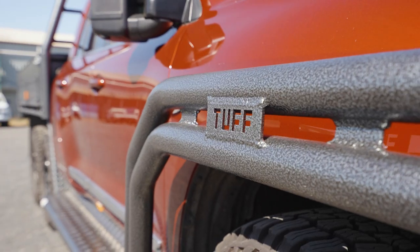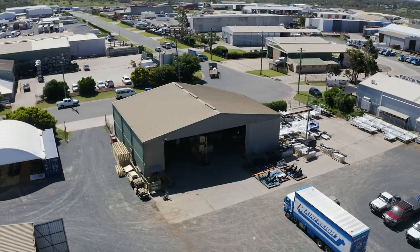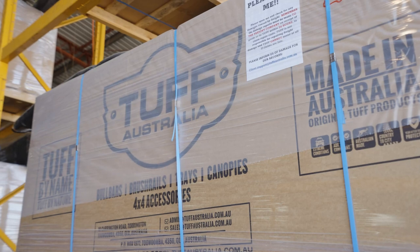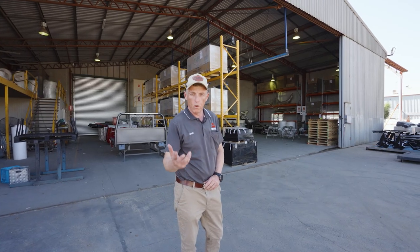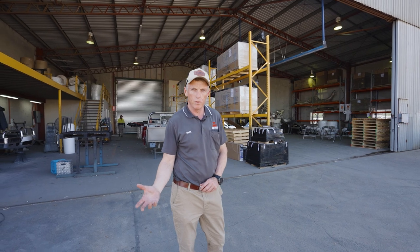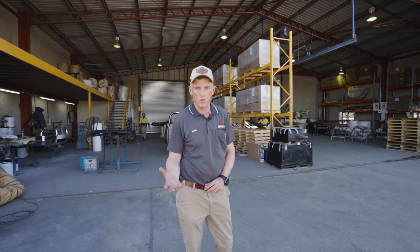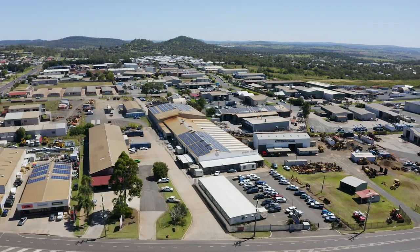Here we are at the final leg of our journey through our tough world — our dispatch section, with pairs of bars, rails, trays and canopies ready to be sent out to customers. I'd just like to thank everyone for watching. We couldn't have got here without the people who have worked here over the years and the customers who have supported us and Australian manufacturing over the last 20 years. Thank you for backing Australian products.